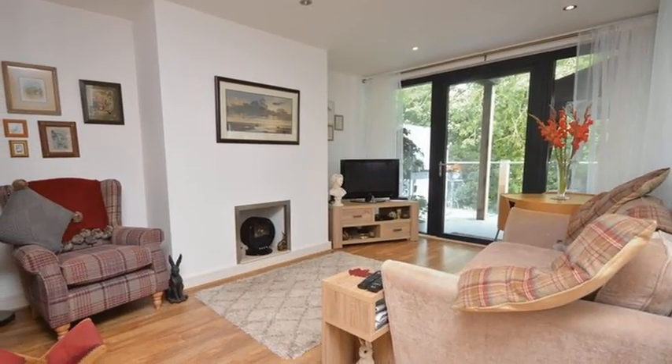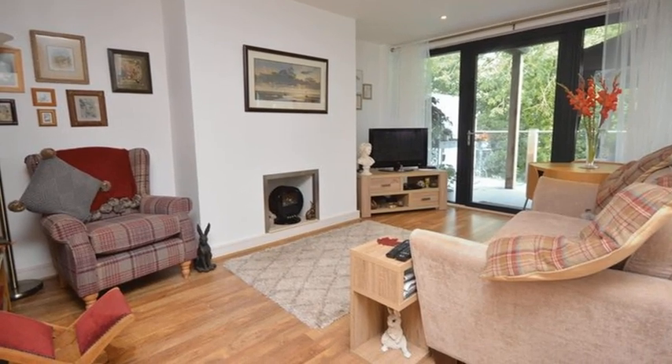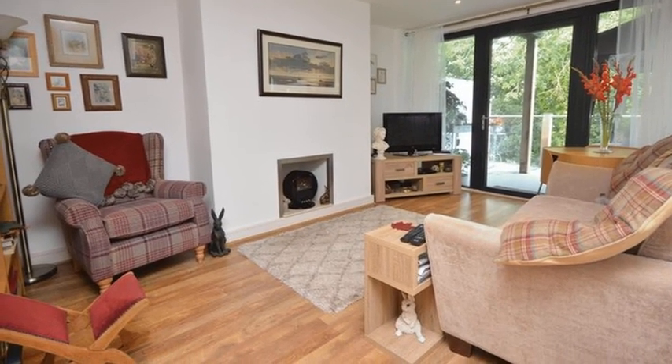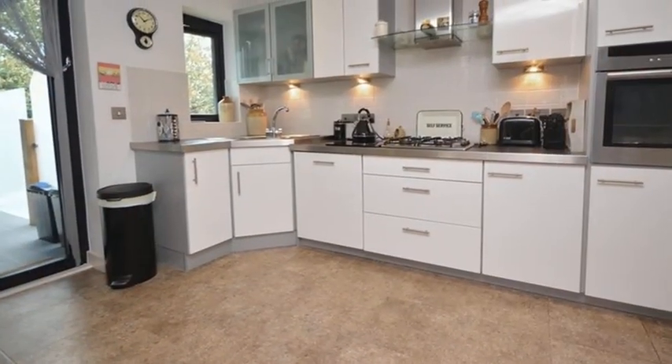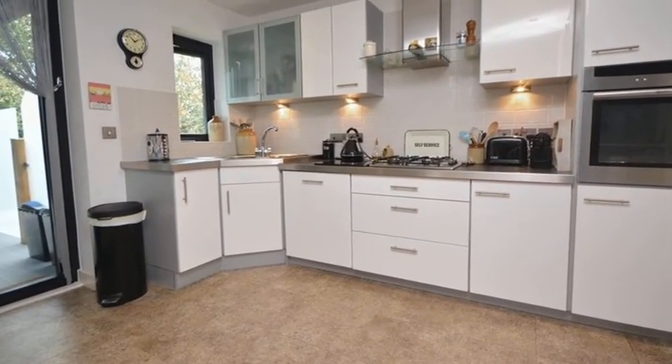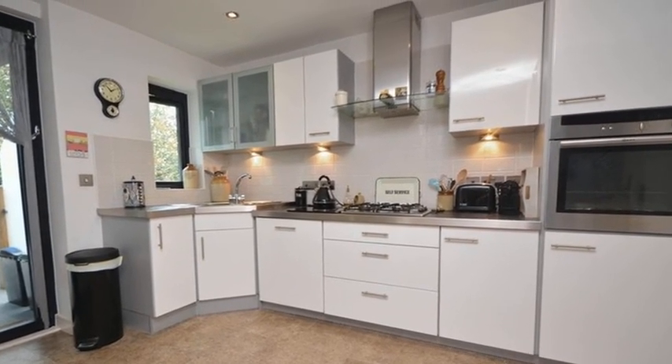Internally, the accommodation offers a living area which is open plan to the kitchen and benefits from direct access out onto the balcony. Meanwhile, the modern kitchen offers an array of white high gloss units with contrasting worktops and integrated appliances.